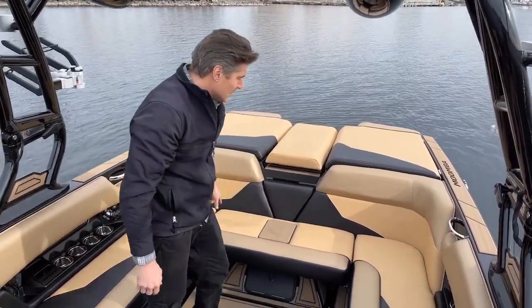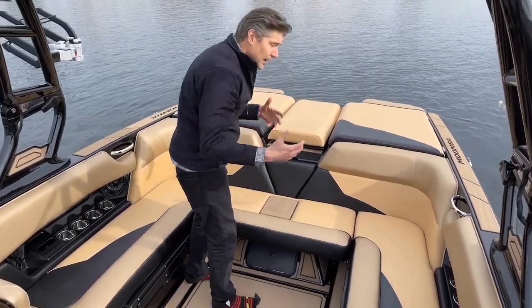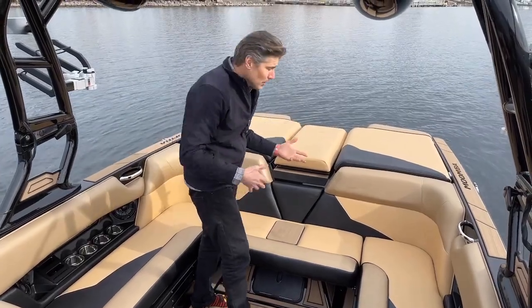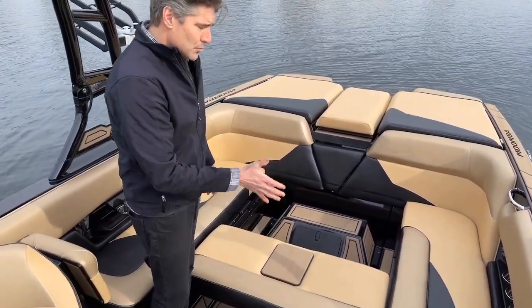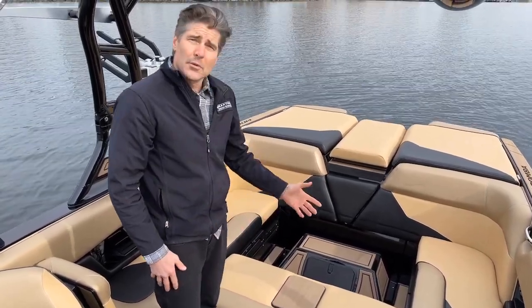Another thing to call out is the transform seat back here. This is standard — this bench. Unlike other competitor models where you've got to pick it up or maneuver it or juggle it around the boat, this is all on a nice slide. Boom — and you've got a rear bench. There is a backrest that'll mount onto there as well, and that is an option. But even as is, this works quite well.